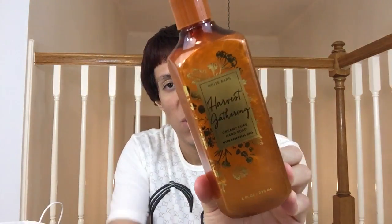I also got Harvest Gathering in that same packaging. This is basically the Leaves candle in a soap form. Keynotes are fresh picked apples, autumn berries, and clove buds. It just smells like the fall section of Hobby Lobby — also similar to Pumpkin Apple. I'd say it smells like Pumpkin Apple plus the Leaves candle combined. I just got one of that one.